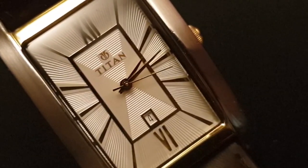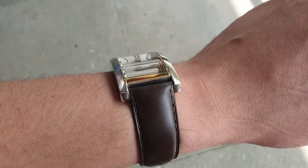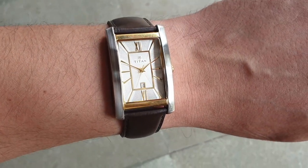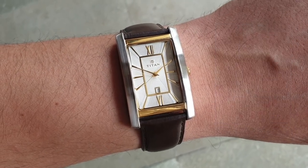The lume is absent from the dial, which is common for dress watches. Overall, it is an elegant watch which does look like a Longines Dolce Vita, but it has its own characteristics.